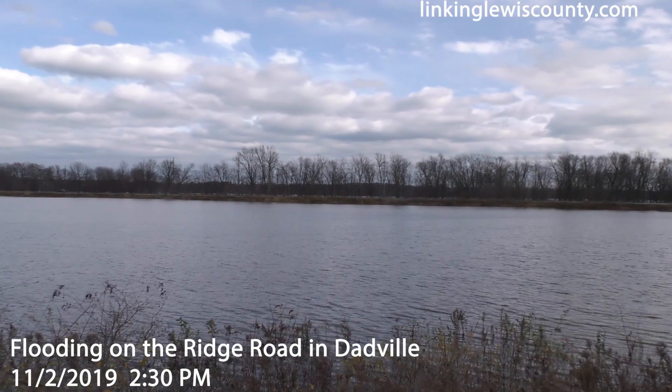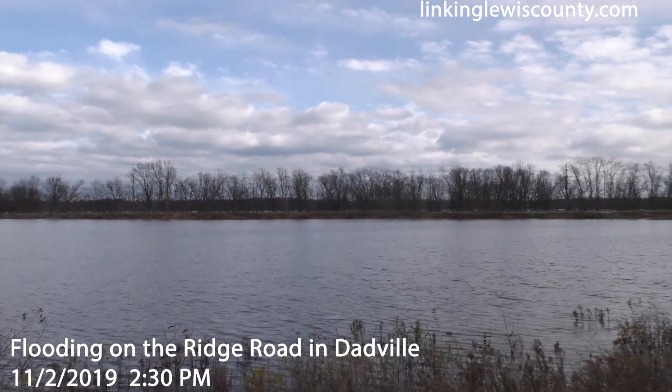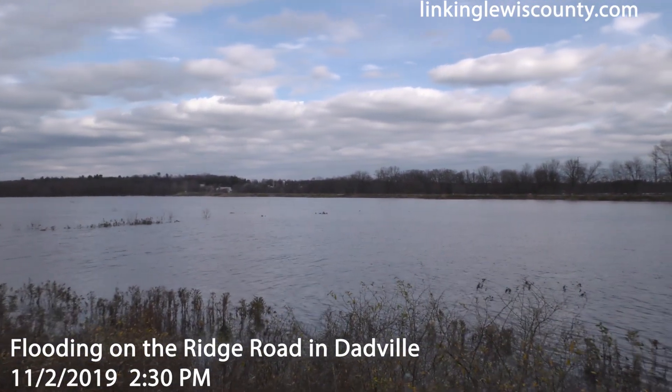This is here in Daddville pretty much at the intersection of Ridge Road and State Route 812, just to give you a little bit of an idea of what the flooding looks like over here.